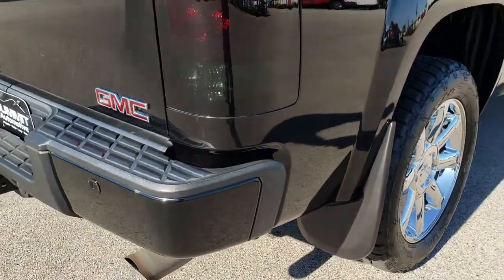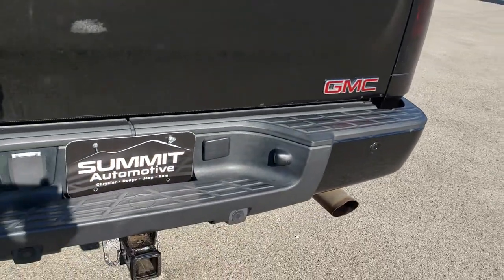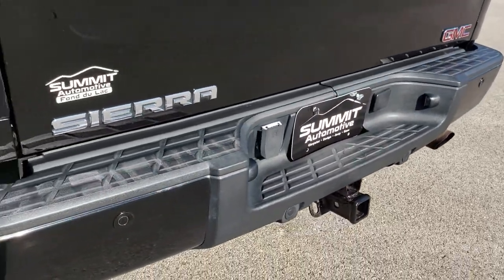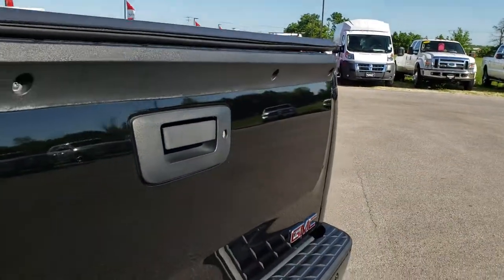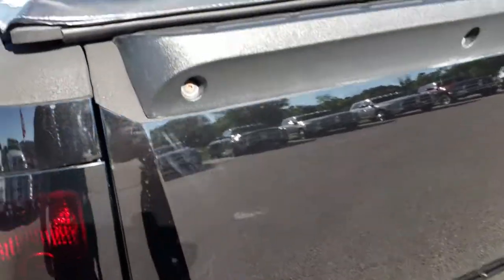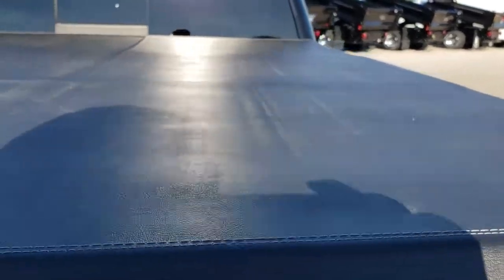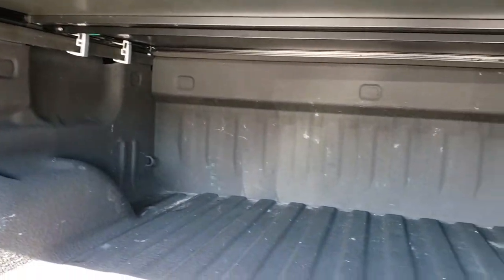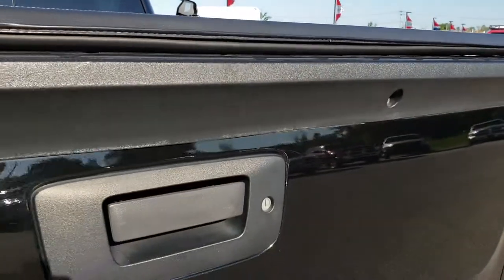Coming around to the back of the truck, that rear bumper is in pretty nice condition as well. It does have the backup sensors, full towing package which includes the receiver hitch and 7-pin wiring. The tailgate is in absolutely perfect condition — no dents or dings. It does have a fixed soft tonneau cover and a spray-in bed liner. The bed is in really nice shape overall, no major dents or dings, and it has a locking tailgate.